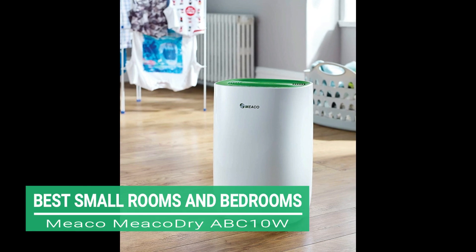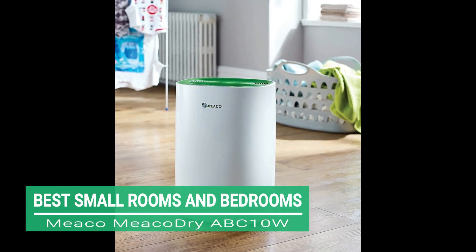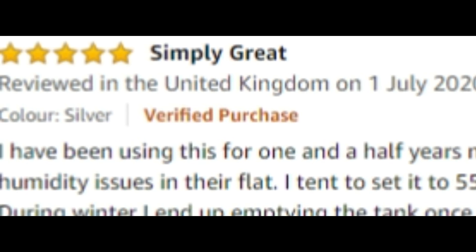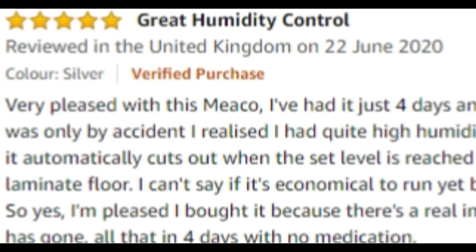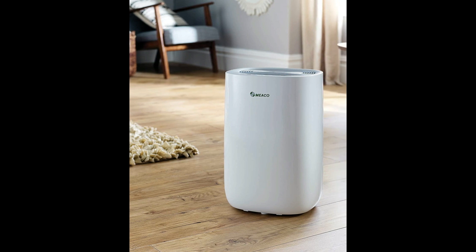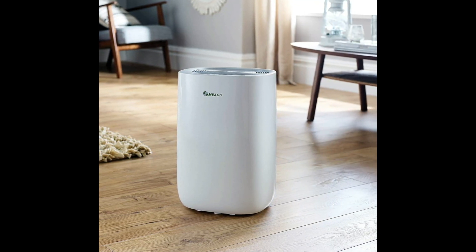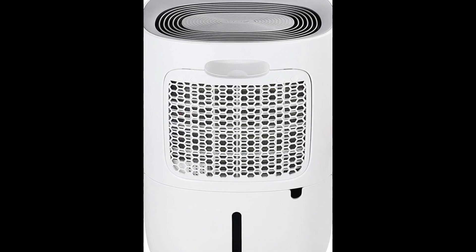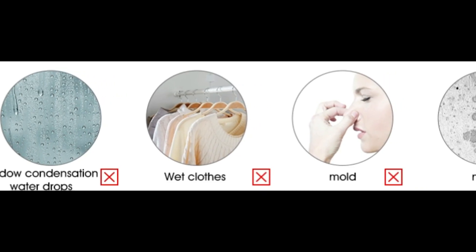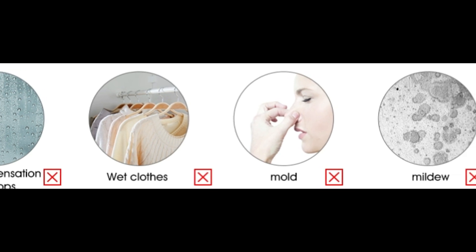Next, the best for small rooms and bedrooms: the MECO DRY ABC10W. The customer-friendly MECO DRY has received very high customer marks for its ease of use, value for money, energy efficiency and low noise levels. Ideal for small rooms and bedrooms, it uses the latest low noise and energy saving compressor technology. It's also known to be very energy efficient, with an estimate of just 2.4 pence per hour of electricity consumed based on a 15.2 pence per kilowatt hour charge. All this makes the MECO DRY a cost effective and practical solution to help remedy ongoing moisture issues within the home like damp, condensation and drying laundry.